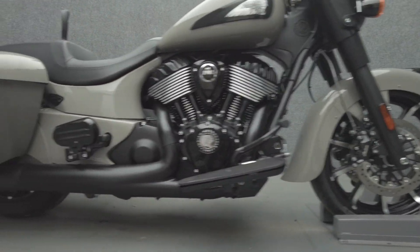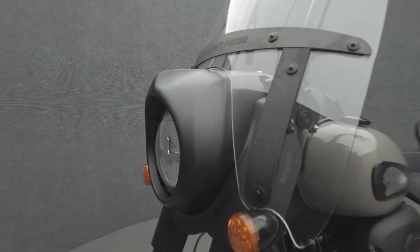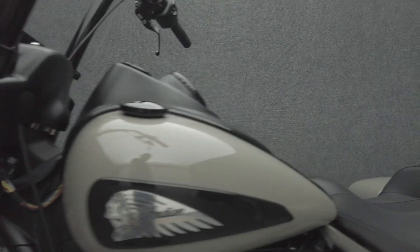The Springfield Dark Horse is a retro-style cruiser that offers touring capacity and modern performance. Powered by a Thunderstroke 116 cubic inch motor, the Springfield puts 126 foot-pounds of low-end torque through a 6-speed transmission. It has a 26-inch seat height and weighs in at 790 pounds.